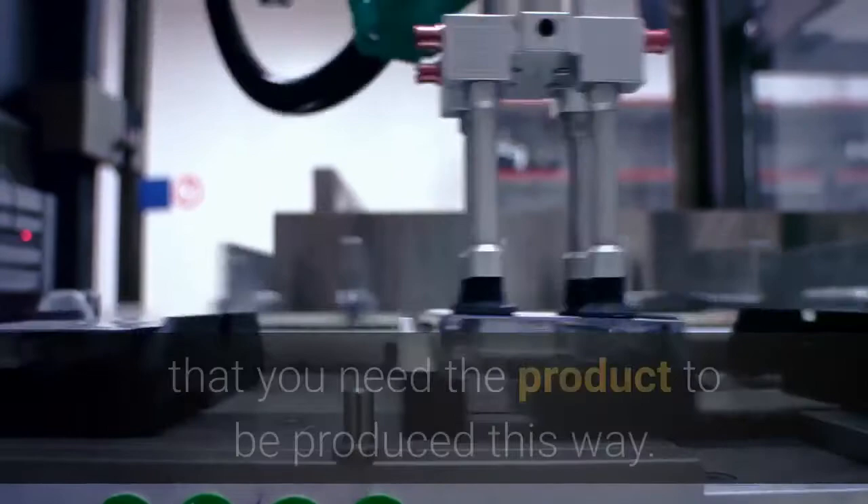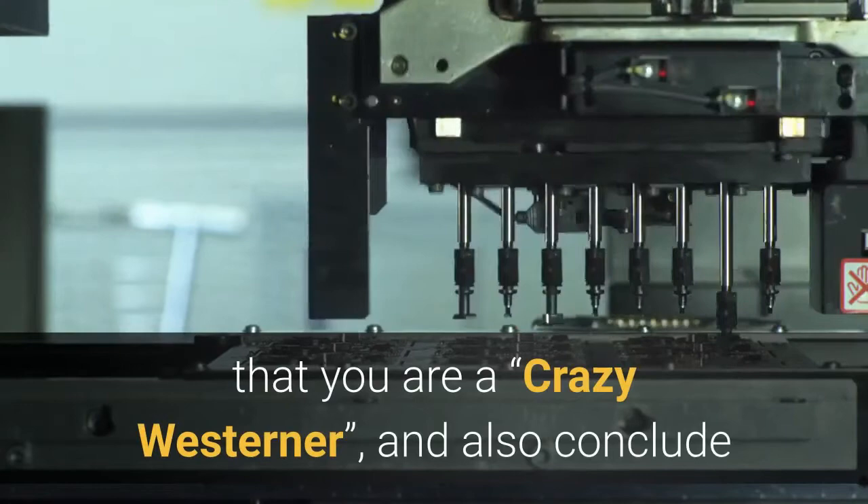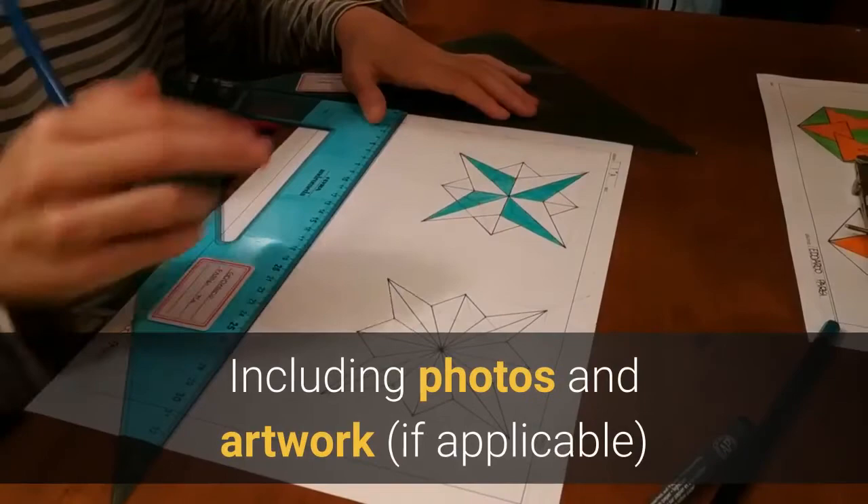Sometimes it helps to explain to the supplier why it is that you need the product to be produced this way. If you neglect to do this, the Chinese supplier may just assume that you are a crazy westerner and also conclude that they have a better way of doing it.